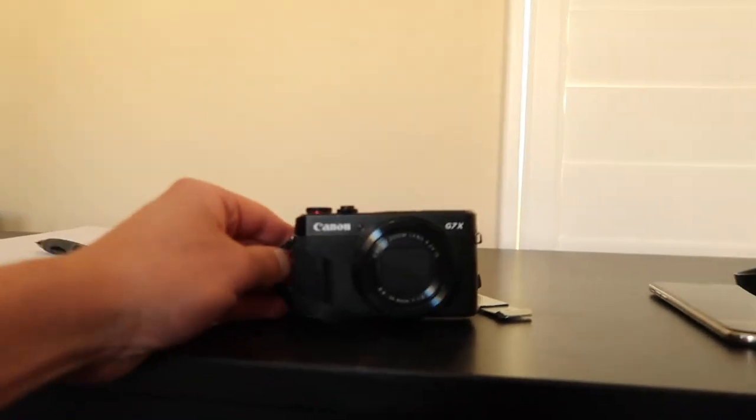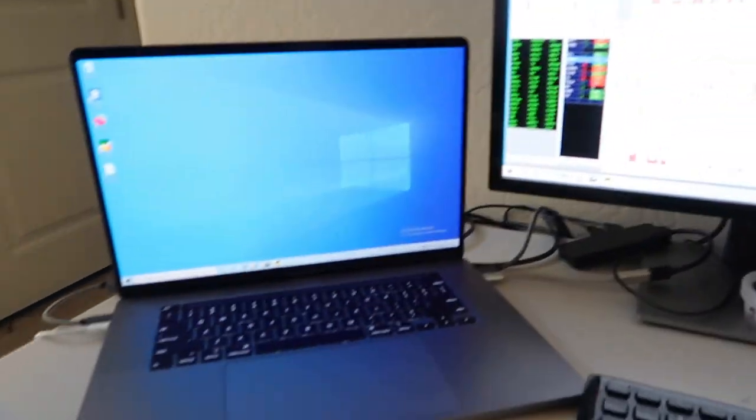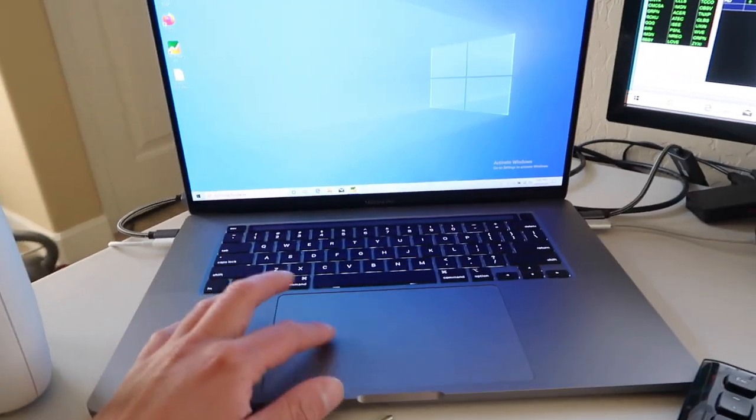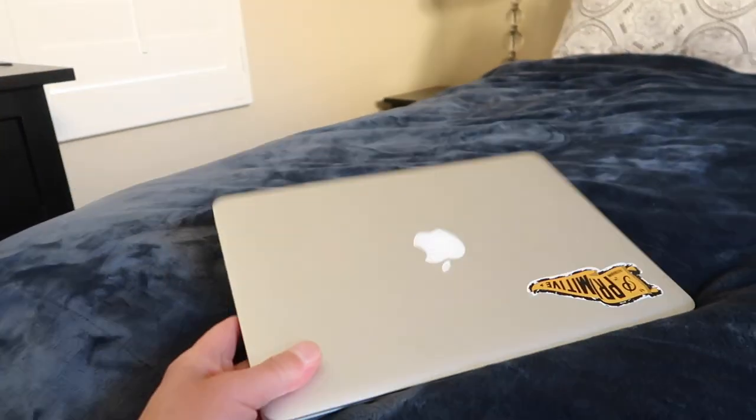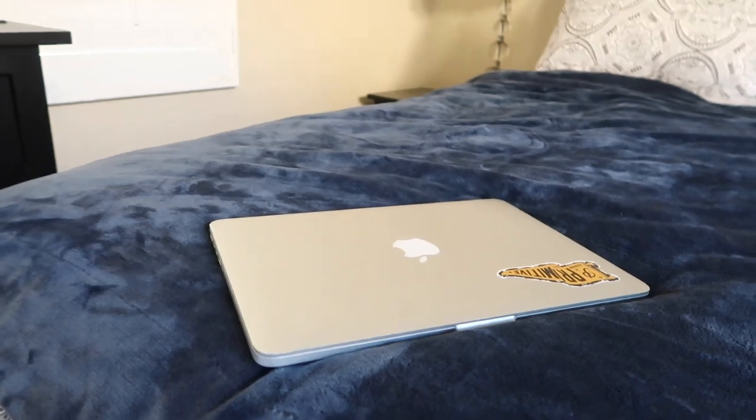What's up guys, I hope this is the right camera because I still have that camera. So I got this new MacBook Pro — this is the 16-inch. It's way better than this 13-inch one because this is just too small. I might just give that away.